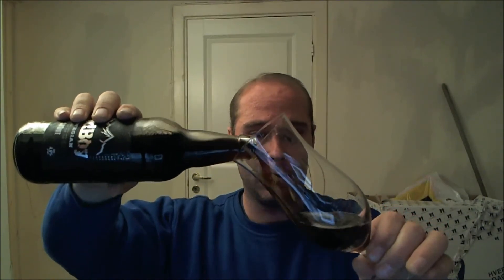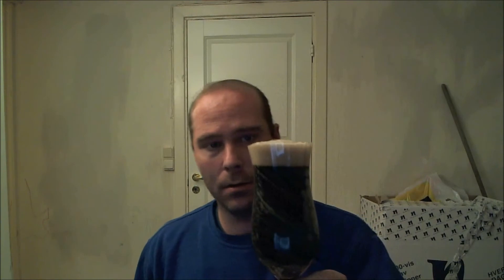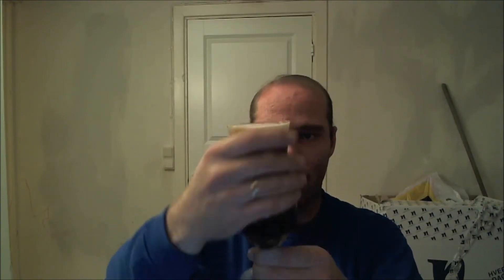Just a tiny hiss there. There's my tulip-shaped nosing glass for a beer. A nice tan head there. Good carbonation going on. It's not entirely black — I can't see through it in this lighting condition, but it's not entirely black.